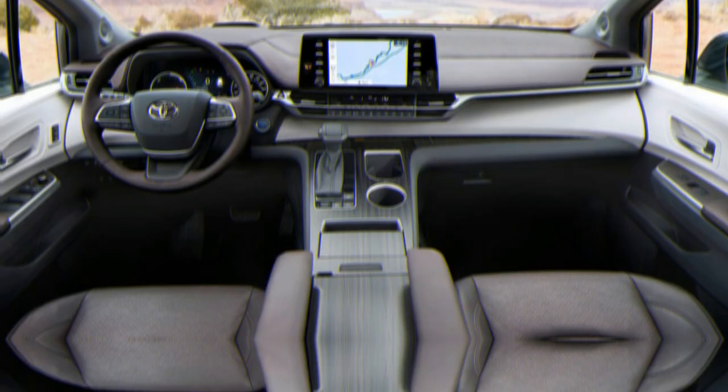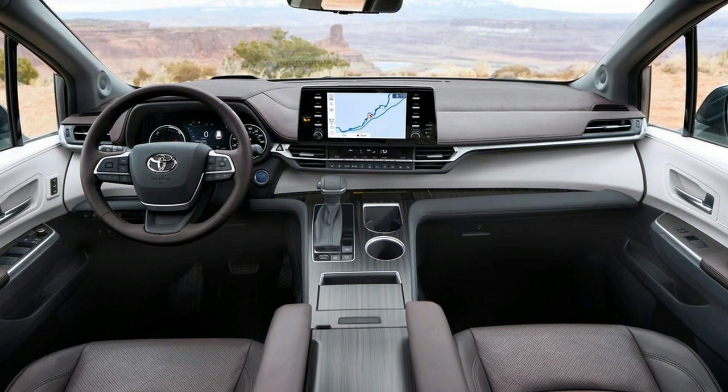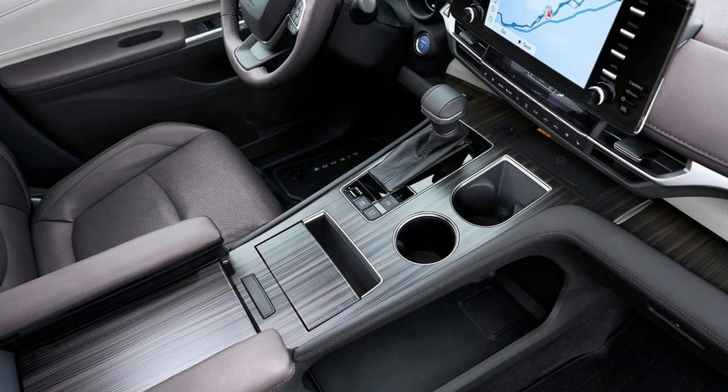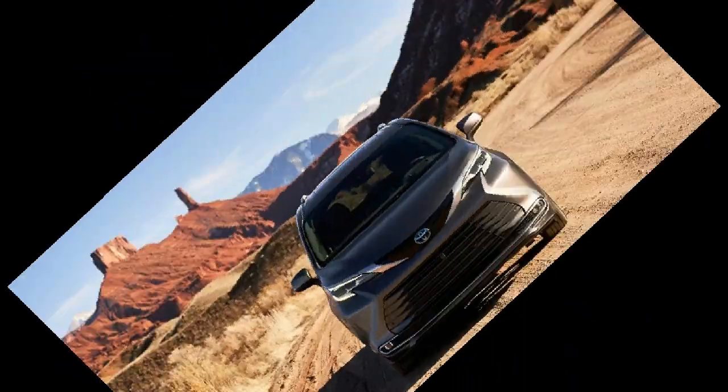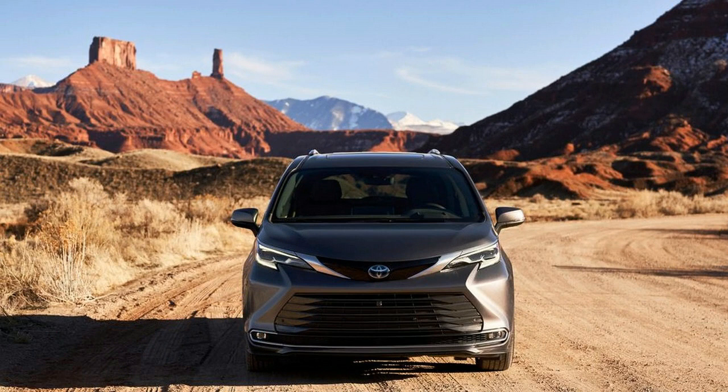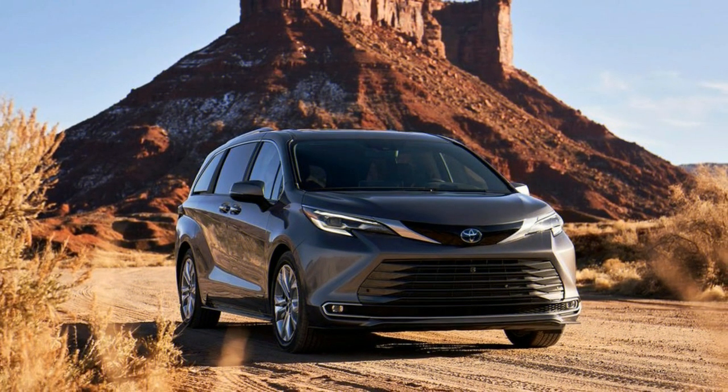This fourth-generation Sienna was designed by Toyota's Newport Beach, California, and Ann Arbor, Michigan, design teams, yet it looks completely Japanese. Toyota describes the new Sienna as bold, attractive, and provocative, and says the front end's large grille was inspired by the Japanese Shinkansen bullet train. More than anything, it's reminiscent of the great, square-shaped, over-styled JDM minivans that we don't get in the US.